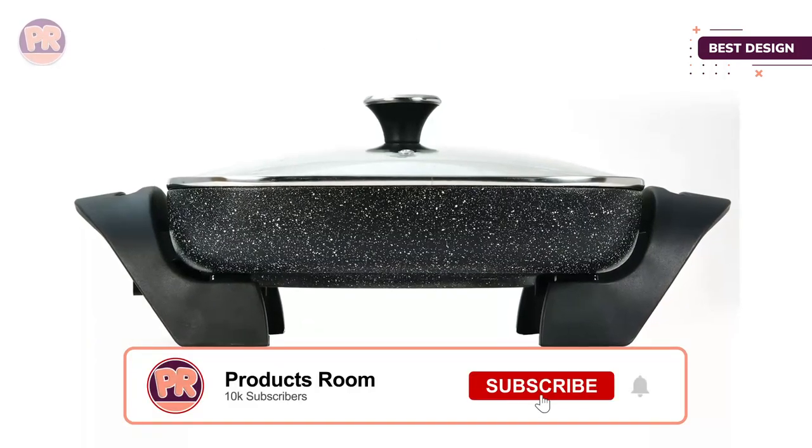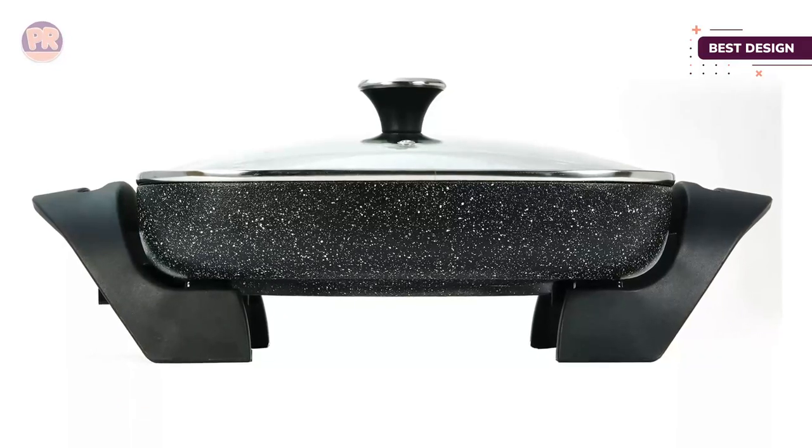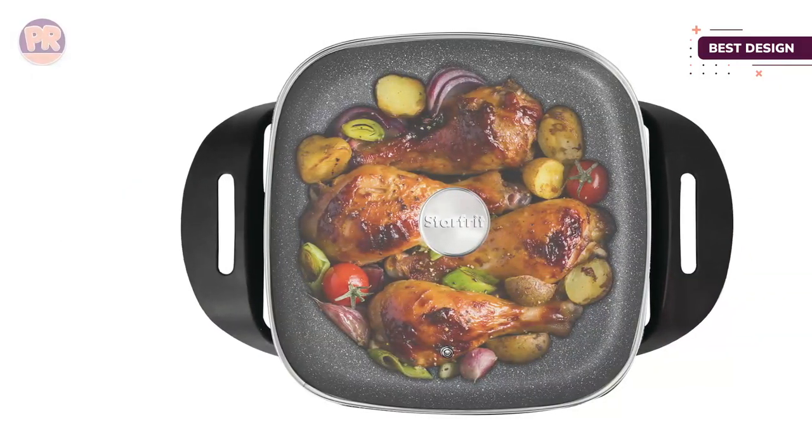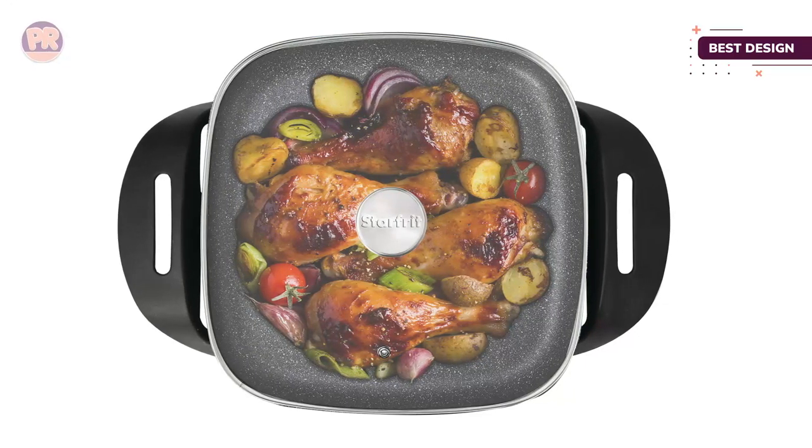For cleaning, this should be hand washed and should not be immersed in water. Both the lid's knob handle and the side handles are made of Bakelite, which stays cool to the touch while cooking. The handles are generously sized, making it easy to remove the skillet even when it's hot.